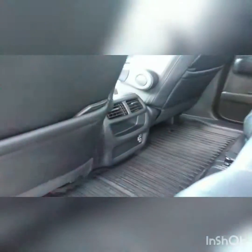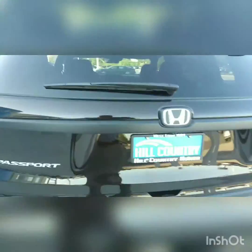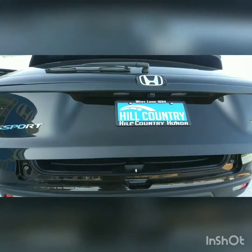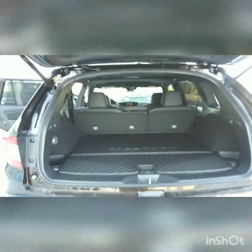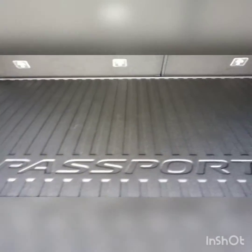Spacious, roomy — power lift gate. Wow, look at the room, look at the space. Cargo cover, cargo tray. Power helmet in the back, button for your folding seats, 60/40 split on your seats.